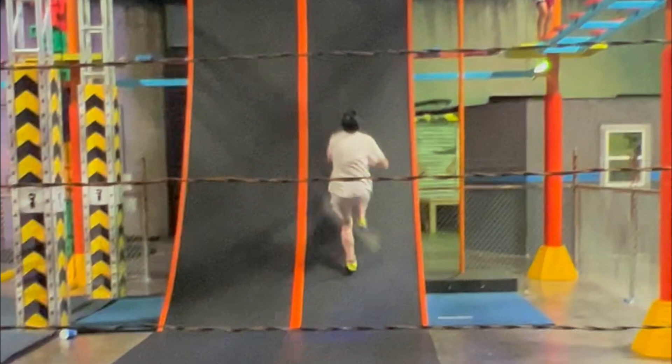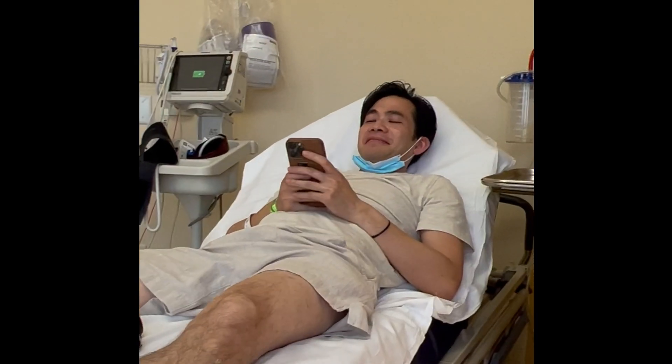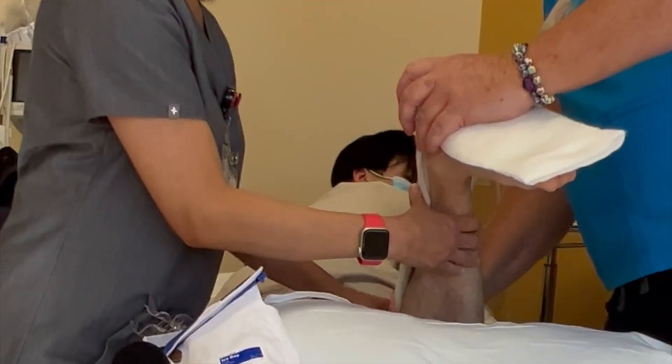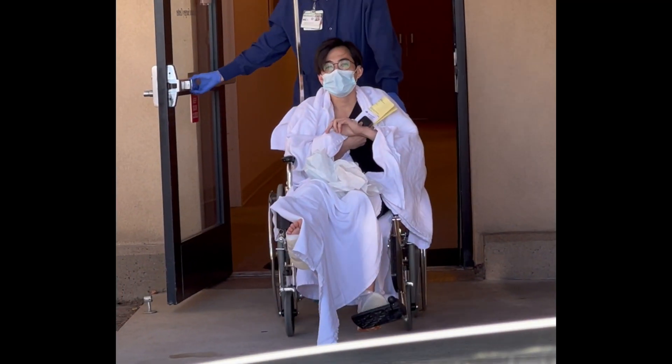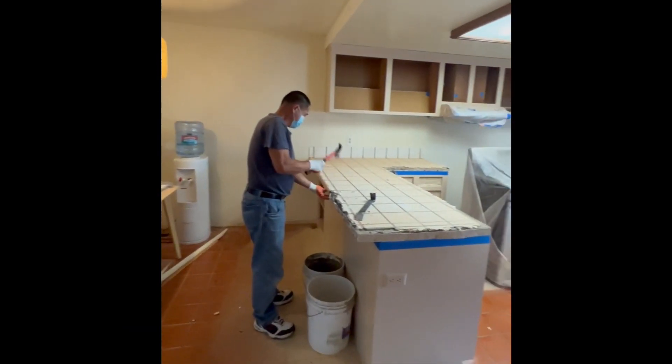And it was right after this moment — the weekend before the renovation was going to start — that my fiancé tore 100% of his Achilles tendon. And yes, I had his consent to show this. He got his surgery and is on the road to recovery. And now on with the renovation.